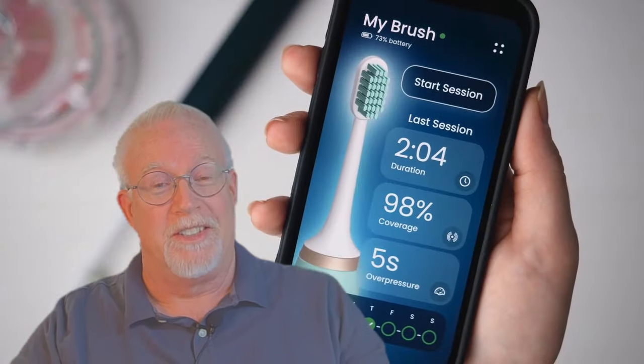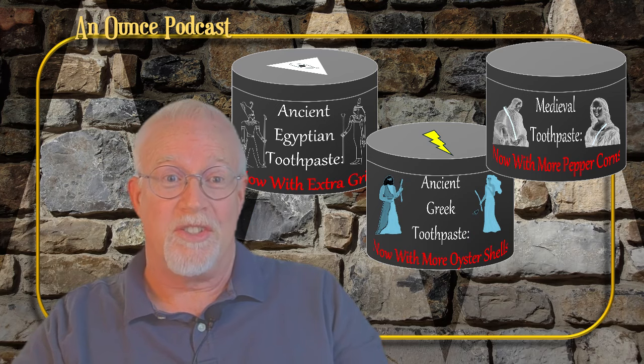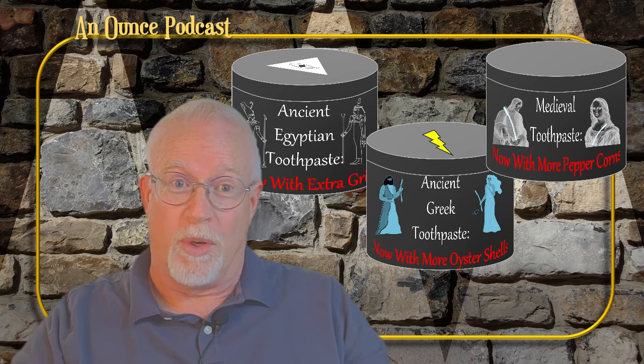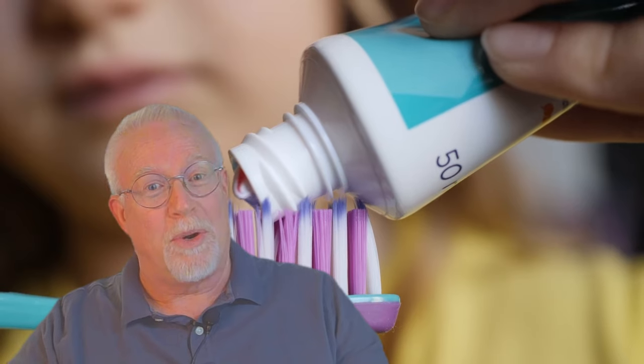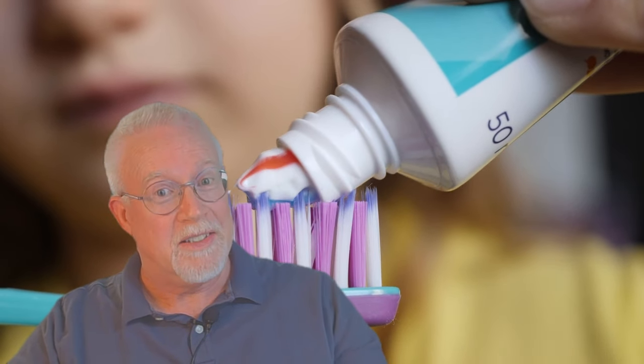We've moved from barbers pulling teeth as a sideline — yes, the same one who cut your hair — to highly trained dentists. From using soft wooden sticks and coarse animal hair brushes that were often shared, to your own hygienic brush or pressurized water appliance. From gritty and disgusting concoctions that polished your teeth but wore the enamel off, to refreshing and effective tooth products.